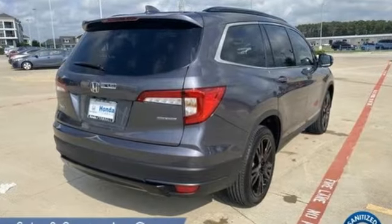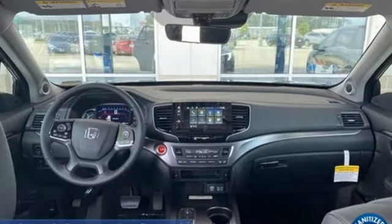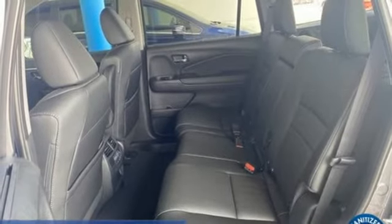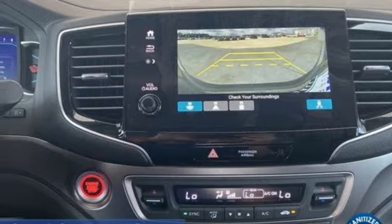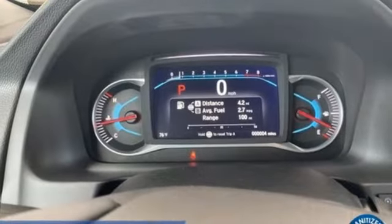Automatic transmission, front heated leather bucket seats, streaming audio, auto dimming rear view mirror, dual zone climate control, memory exterior door mirror settings, external memory control, hands-free lift gate, inductive device charging, and V6 engine.